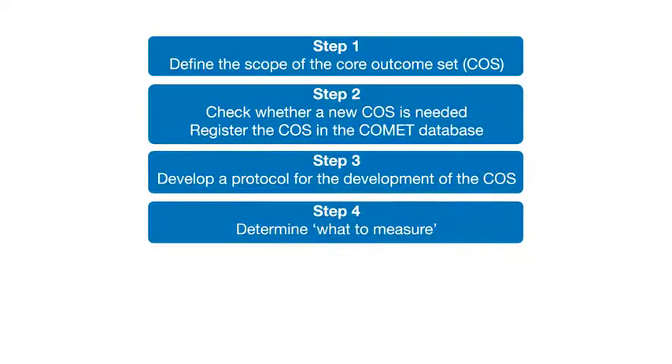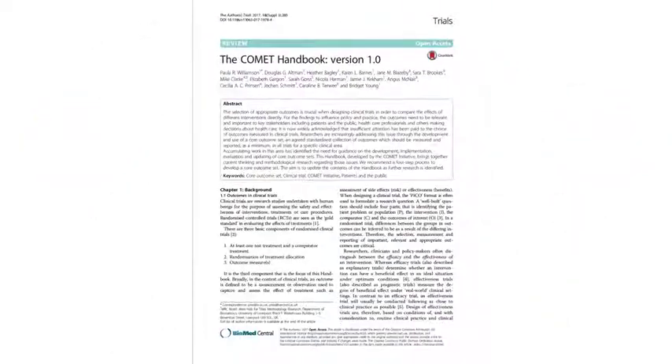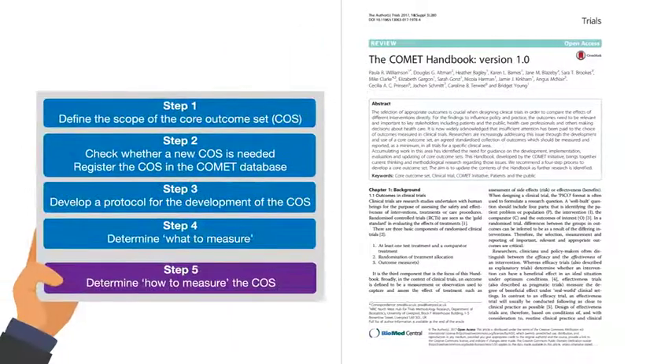Once the COS is set, it's time to move on and decide how to measure the outcomes. Similar techniques can be used to reach agreement on this as well. If you'd like to know more about developing a COS, check the handbook for more detailed guidance on any of the steps. It's free for everyone to read, and we'll show you how you can be part of this methodological revolution in clinical trial design.